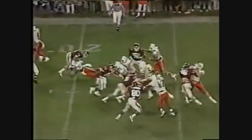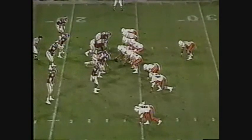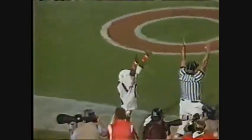Walsh on second and 10 goes to the draw — Melvin Bratton takes it straight ahead, but not for much. Walsh again is well taken care of, lofting the ball. Irvin is open. Touchdown, Miami!